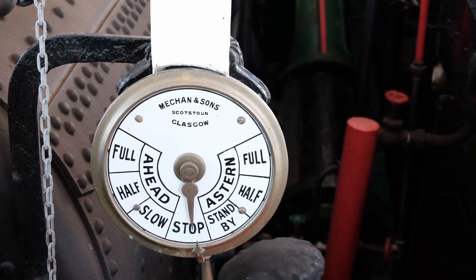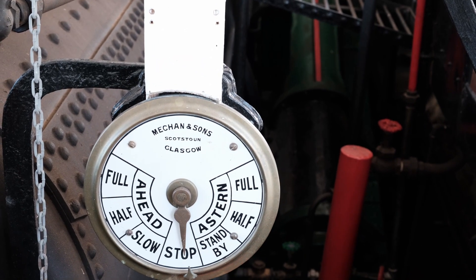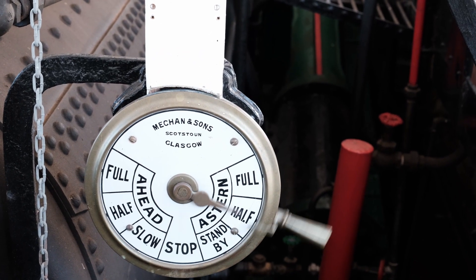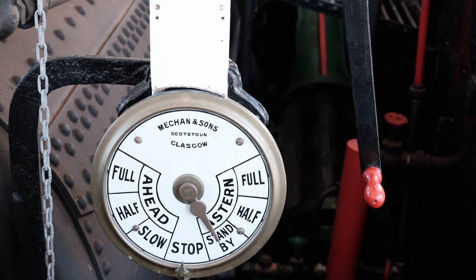All right folks, as we come into the dock, I'm just going to ask you to keep clear of the mooring lines while we tie up, and I'll let you know when it's safe to disembark.